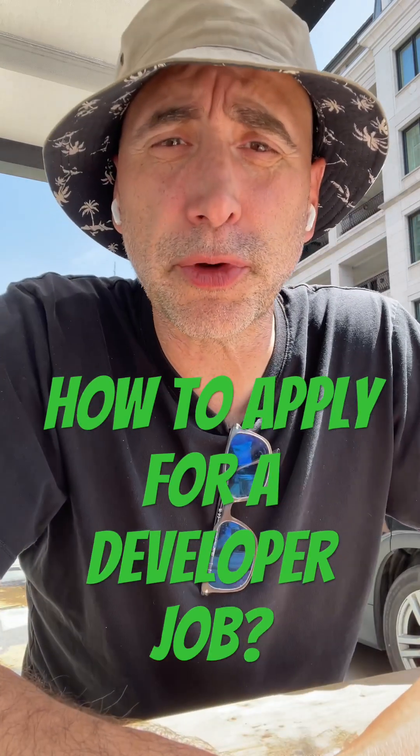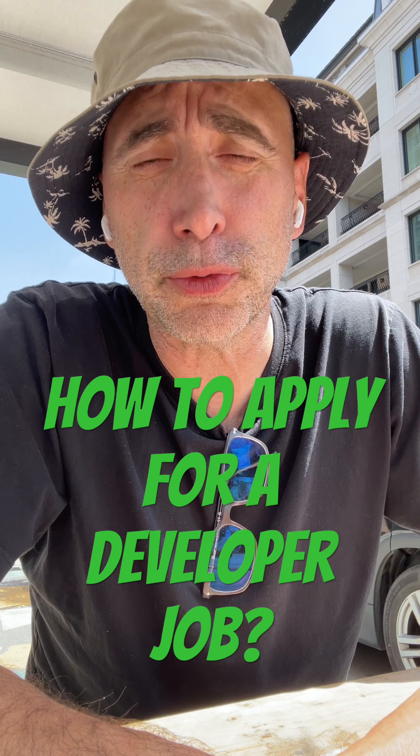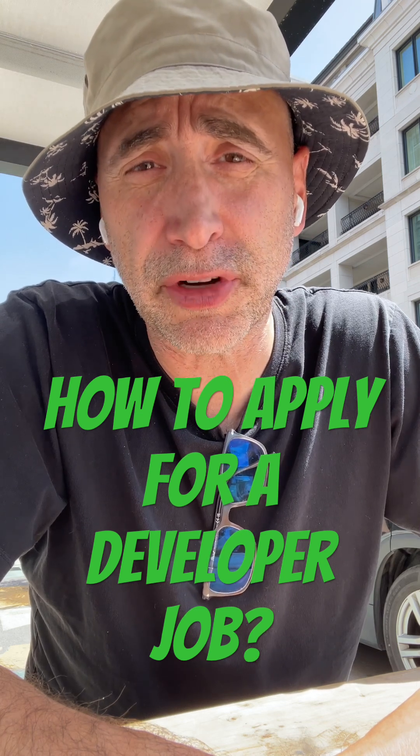Hey guys, how are you? Uncle Steph here. So if you're applying for a developer job, what is the first thing you can do to maximize the chances that you get this developer job?